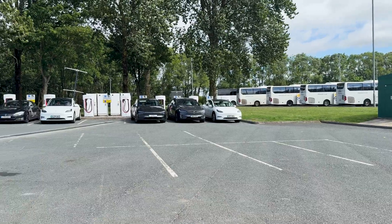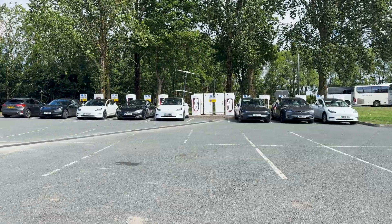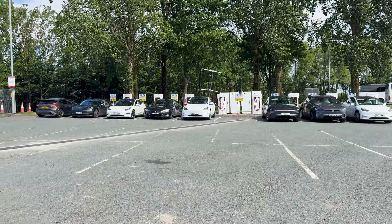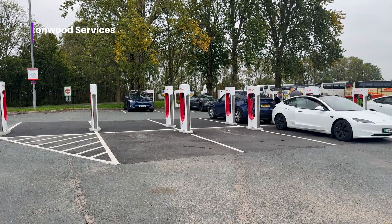The surprising change for Tesla owners — out of nowhere, Tesla have expanded Burtonwood. Before you had the eight Version 2 supercharger units, max speed 150 kilowatts shared between two units — not great, always busy. This site needed upgrading. Now they've added an additional 12 V3 units.